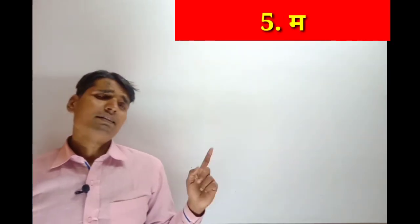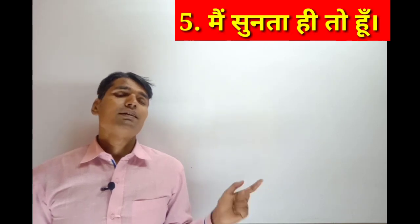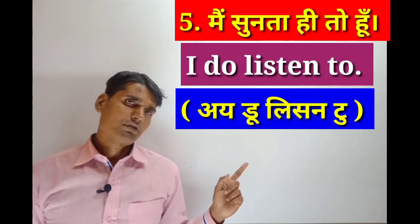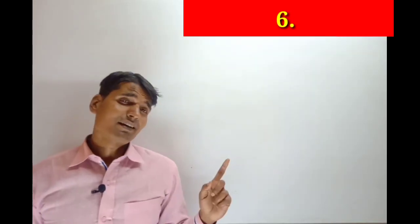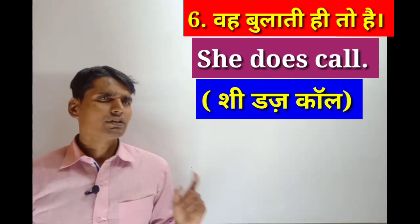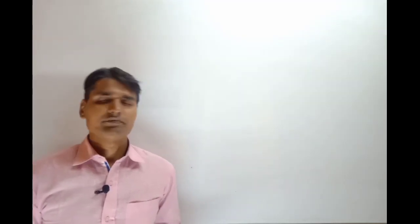Next sentence: I do listen to. I do listen to. I do listen to. Next sentence on the screen: She does call. She does call.